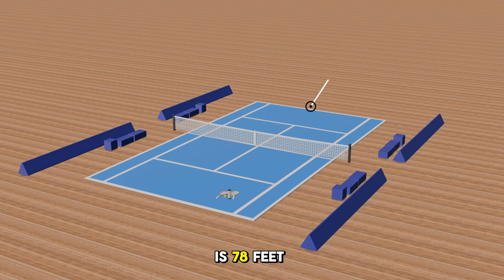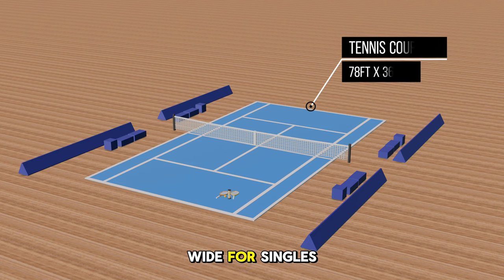The tennis court is 78 feet long and 27 feet wide for singles and 36 feet wide for doubles. The game is played with one or two players per side. The surface of a tennis court can significantly affect the game's speed and players' performance. Also, did you know the modern game of tennis originated in Birmingham, England in the late 19th century as lawn tennis?